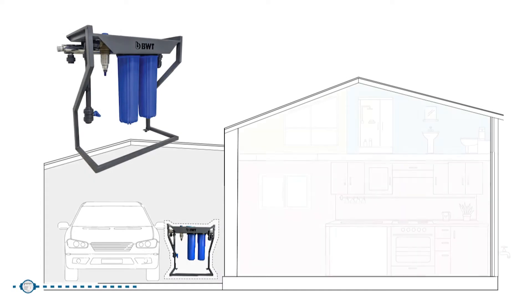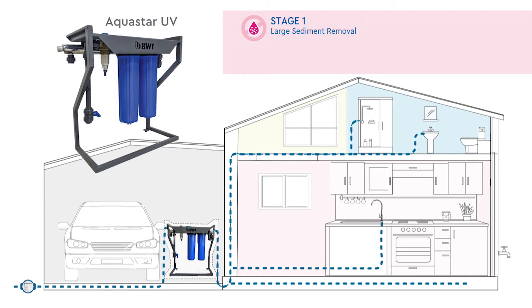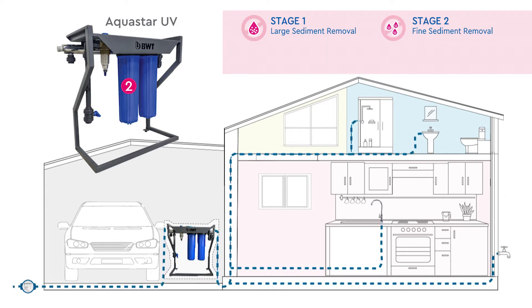Water first passes through our protector sediment water filter, removing large sediments like silt and rust. The first housing contains a finer sediment water filter that filters out finer sediments.